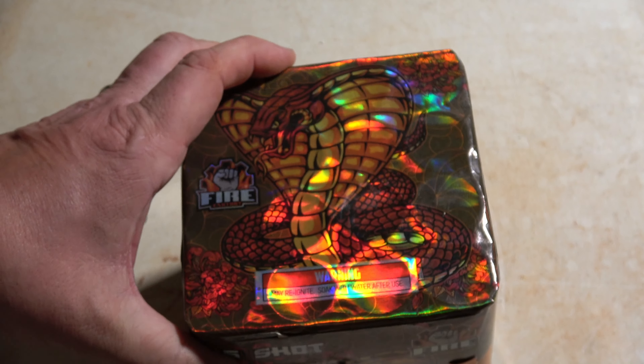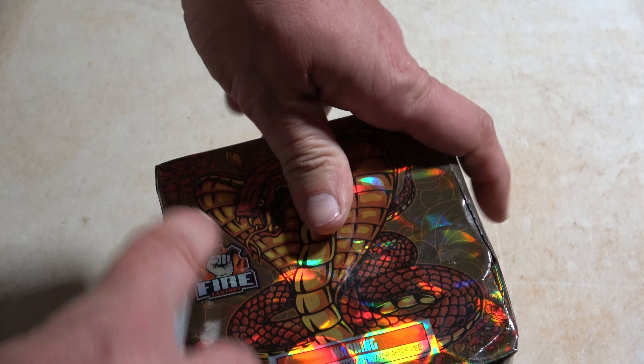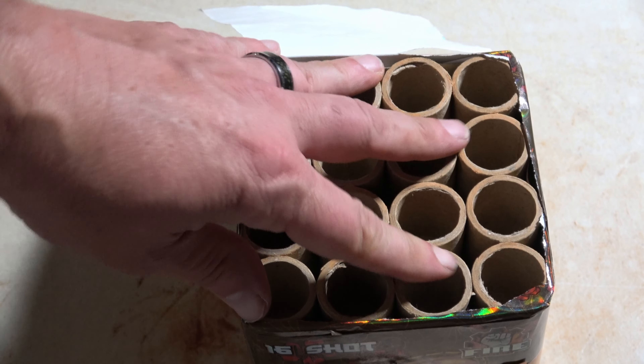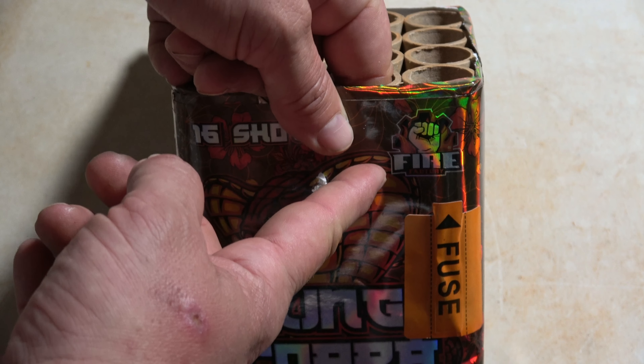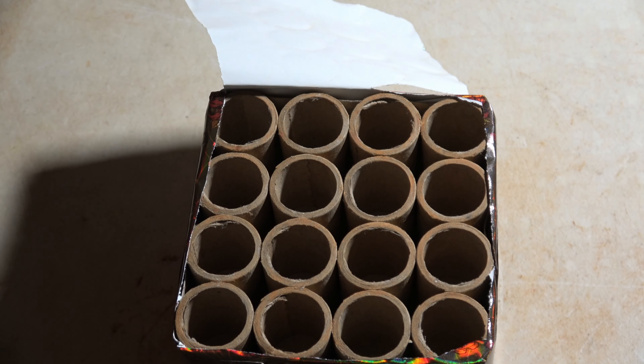That sounds like a fun cake with a lot of that swimming effect, which I really like. Taking the top off, we have the 4x4 grid to make up those 16 shots, and comp is riding right about here in this one, so we should hopefully get some big hits out of this 200 gram.